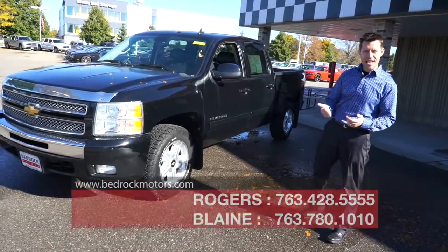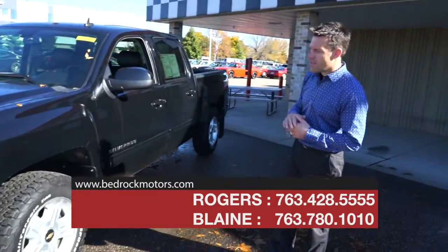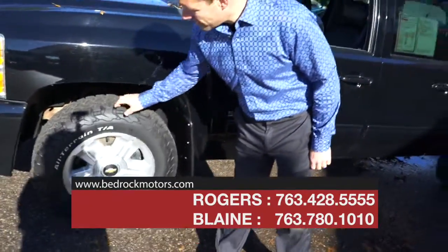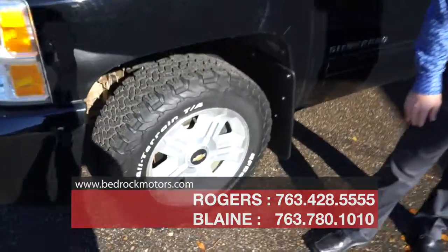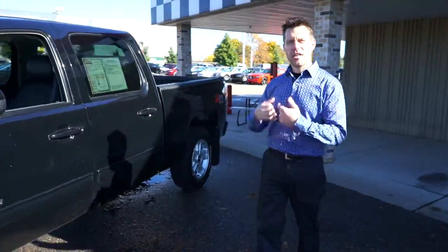This particular truck is a 2013 Chevrolet Silverado 1500 in the LTZ package, which is the top of the line. It has the 5.3 liter V8. Look at these meaty tires — it's got the standard 18 inch alloy wheels that come with the LTZ.